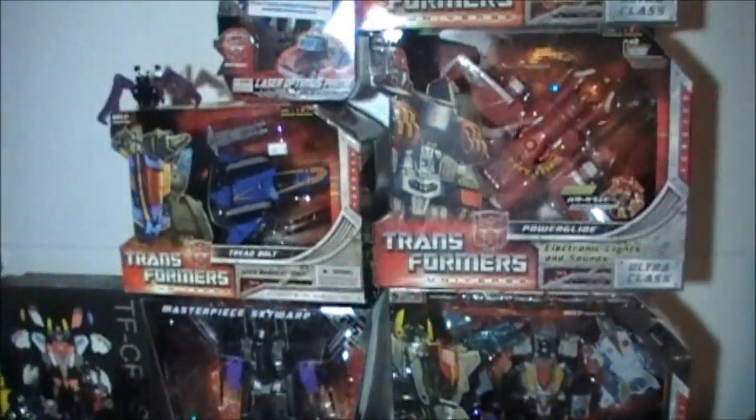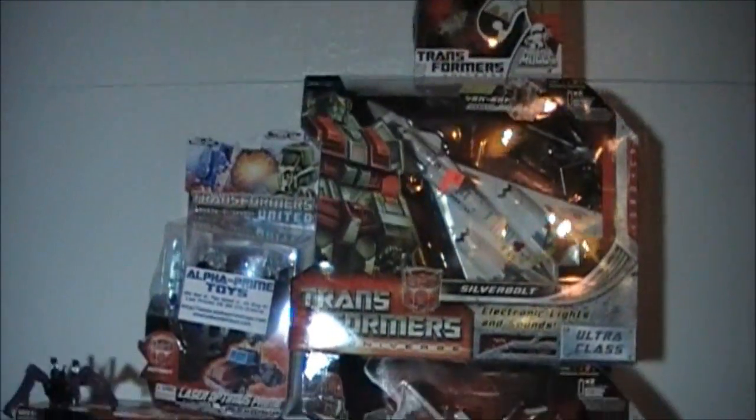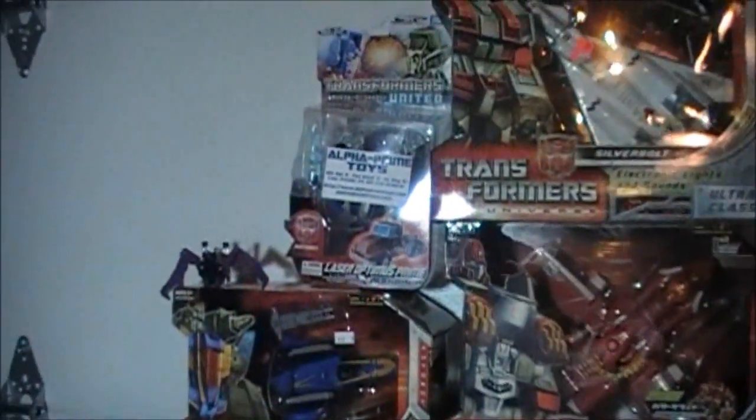Yo, what up? It's Realistic Videos and this is an epic haul. The thing that sucks though is that it's not mine. It's my friend StarSapphire21 and if you want to check her out, her link is right below.